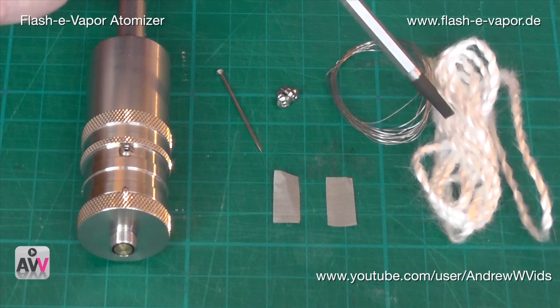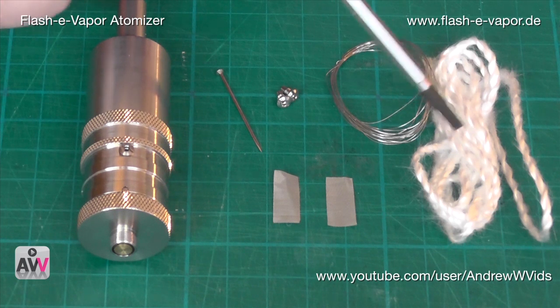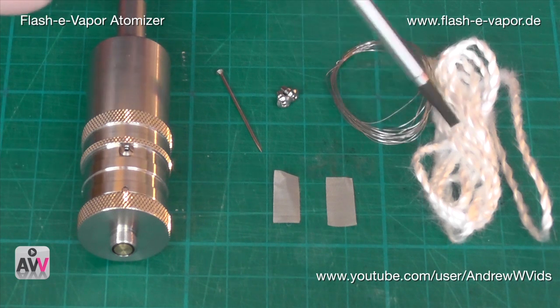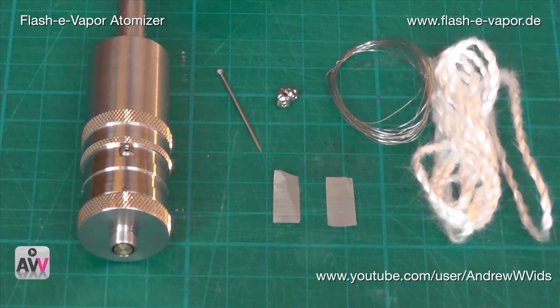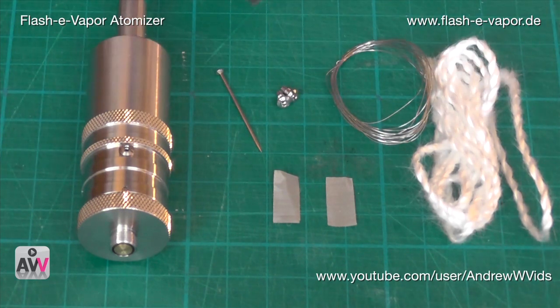Then we have some silica wick. This isn't the normal standard silica wick — I'm not quite sure what it's called but this is what it comes with. You can use any other silica wick as well, it doesn't have to be this particular one. That's the basic kit — all in a little baggy.